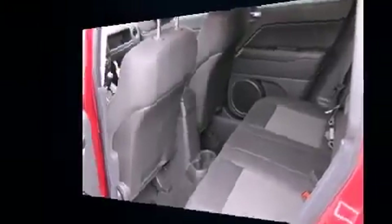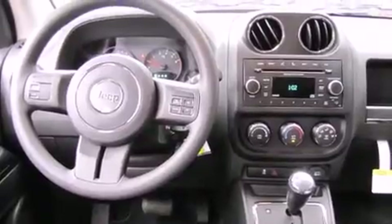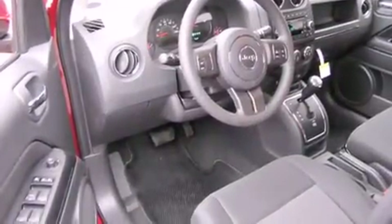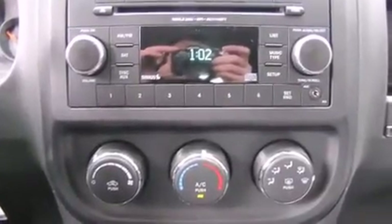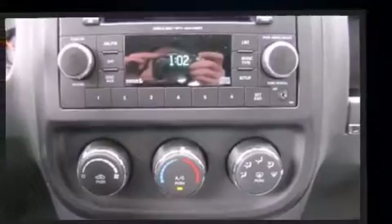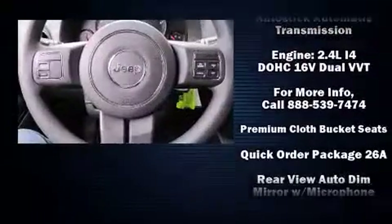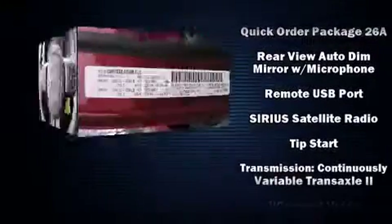Jeep ensures the safety and security of its passengers with equipment such as dual front-impact airbags with occupant-sensing airbag, head curtain airbags, traction control, brake assist, anti-whiplash front head restraints, ignition disabling, and four-wheel disc brakes with ABS. For added security, Dynamic Stability Control supplements the drivetrain.